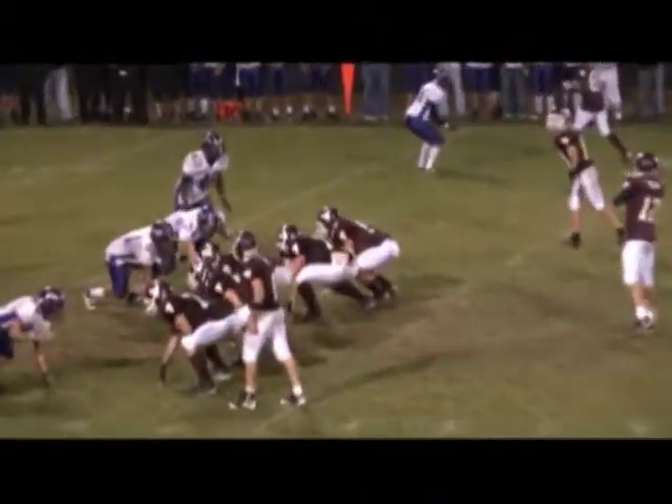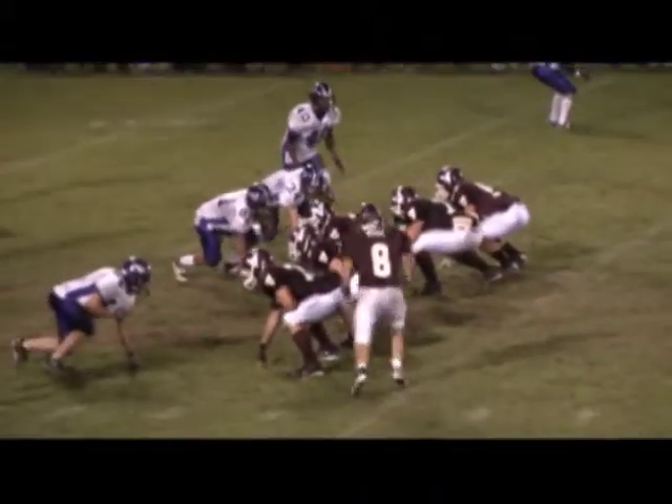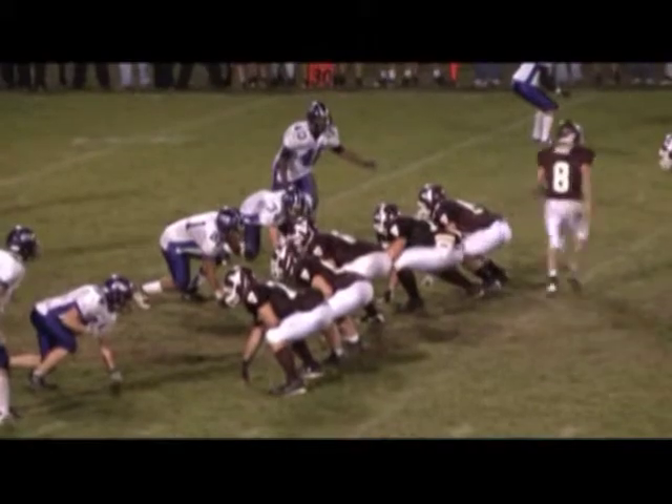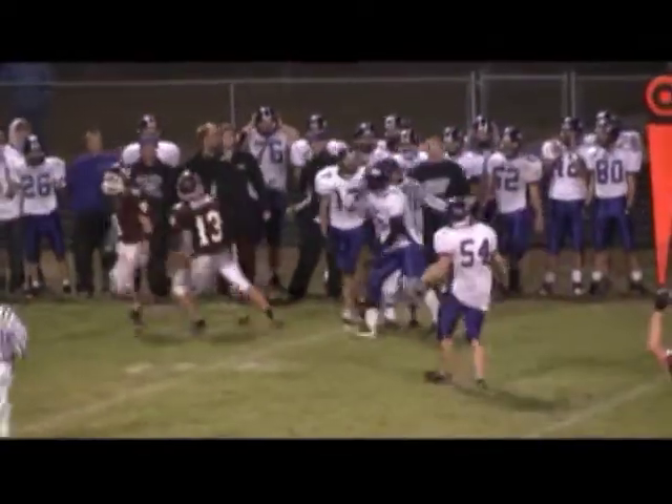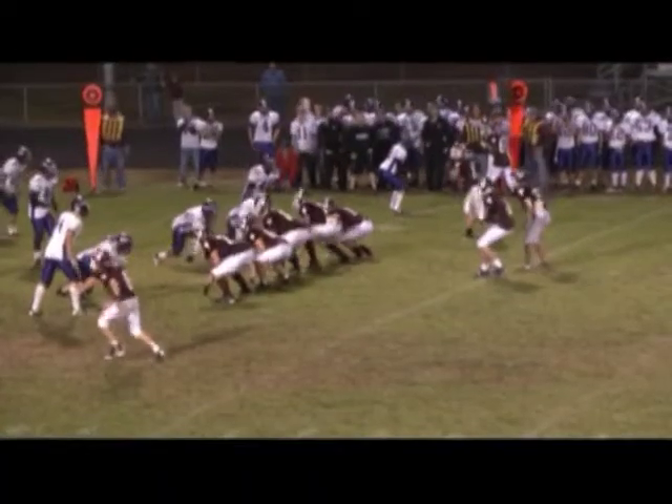Weber is in there — he's in the slot to the left, they like going to him. Put him in motion, load it up to the right side and they're going to roll that way. Out in the flat — diving for it — he caught it! Weber. First and ten down to the 31.